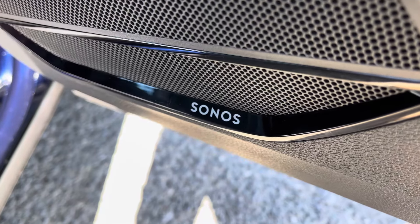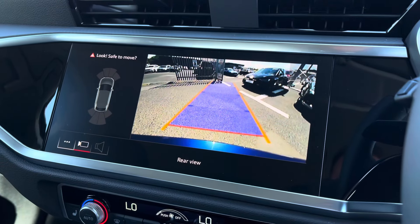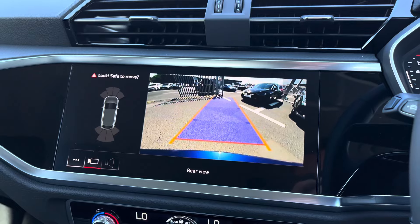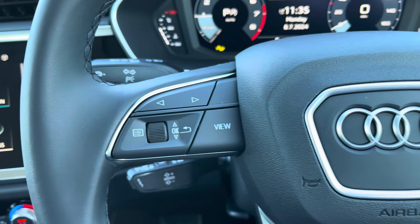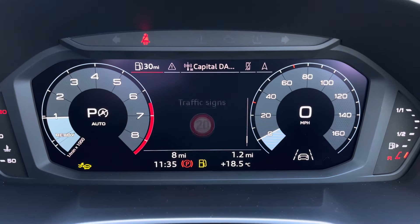This particular Q3 comes with the optional technology package which includes the Sonos premium sound system as well as a rear view camera, giving you a visual indication on the main screen of your surroundings behind you. On the right hand side of the steering wheel you've got controls for media and communication, and on the left you've got controls to navigate through the Audi virtual cockpit.